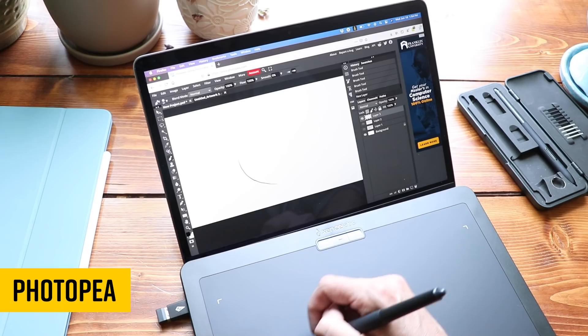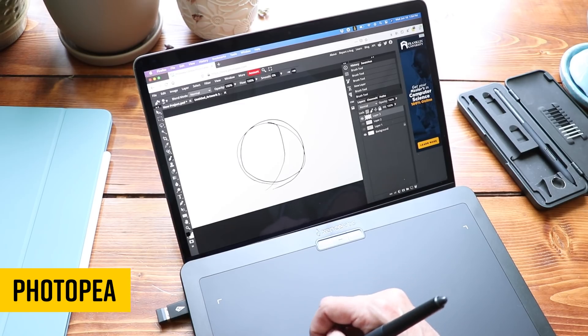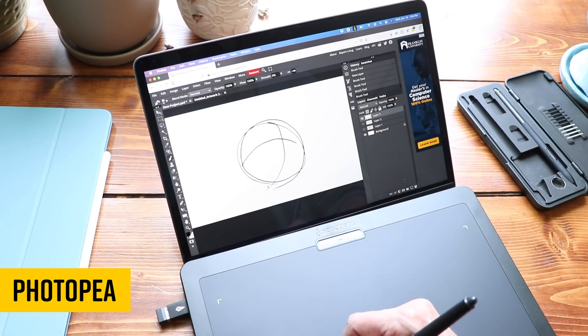This video is sponsored by Squarespace. Someone has remade Photoshop from the ground up in a web browser. It's called Photopea, and it works.